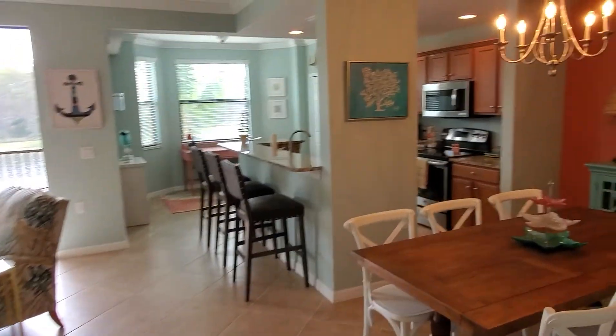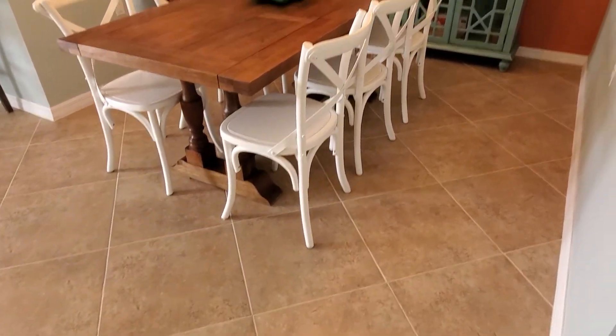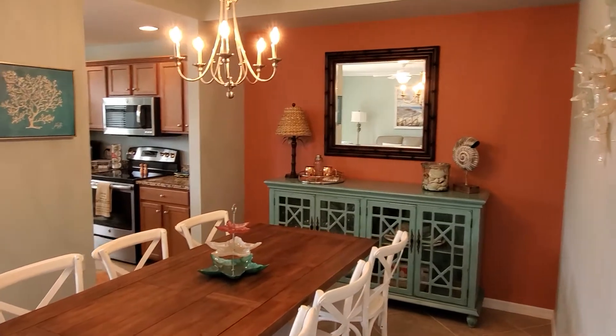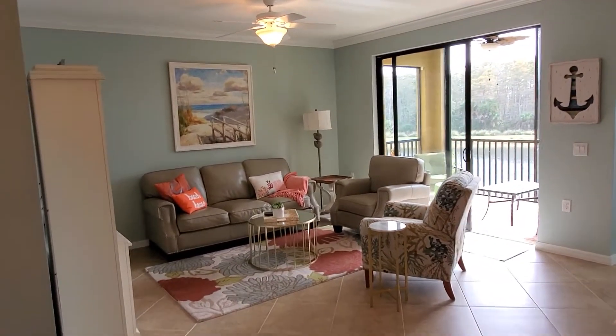This unit opens up into a really nice great room kind of feel and design. You can see here where they've set this up as a dining space. Many people will utilize this space — maybe even put a sleeper sofa to sleep some additional guests — but you've got this nice open great room design.